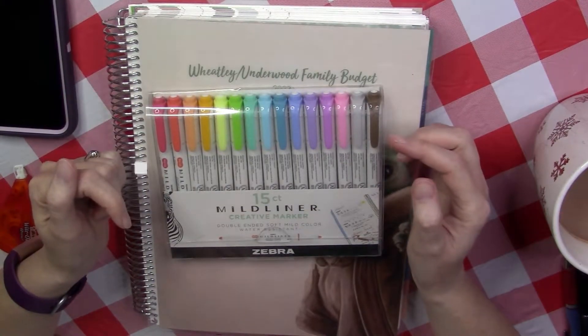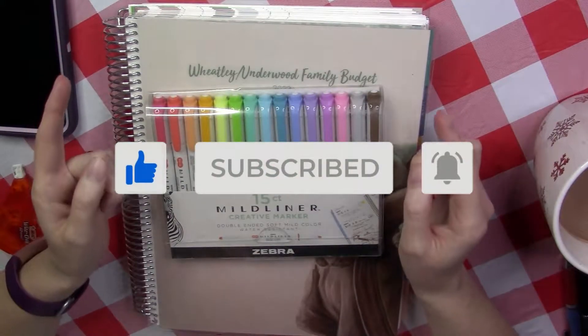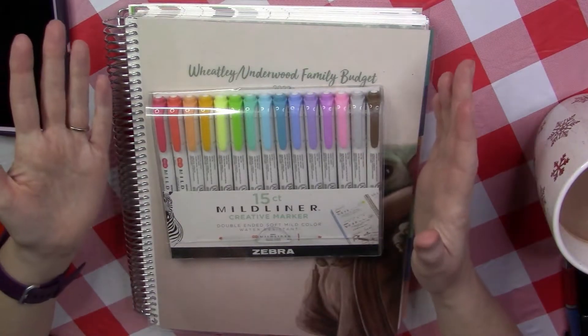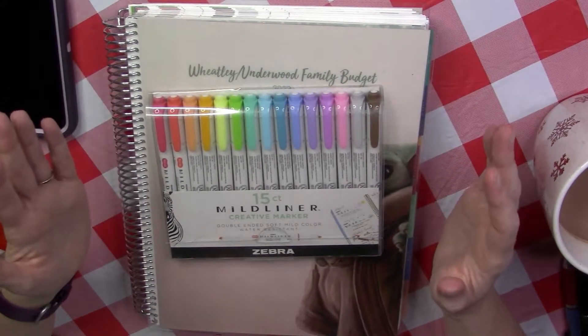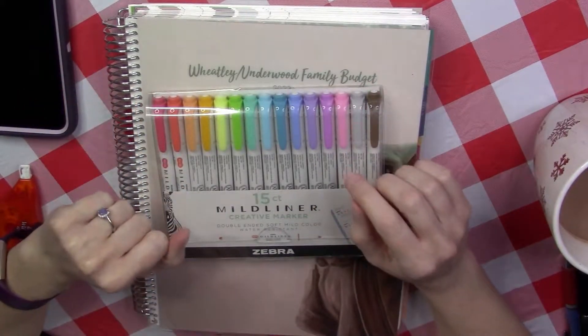If that sounds like something you'd be interested in, be sure to subscribe and hit the notification bell so that you know when I upload a new video. And if you're a returning subscriber, welcome back. I'm so glad to have you all along for my journey. I know I've gained several subscribers in the last little bit, and I appreciate all of you so much.